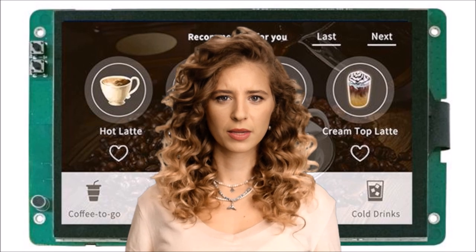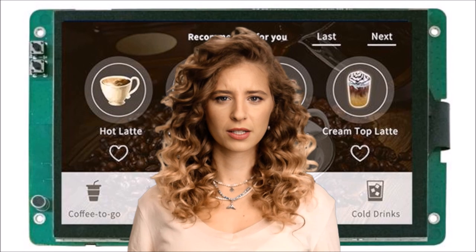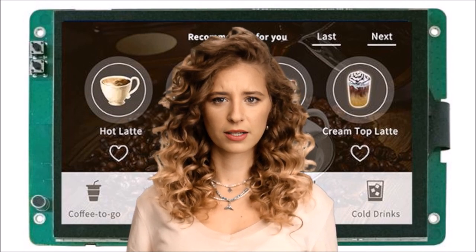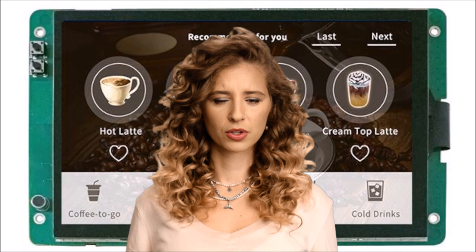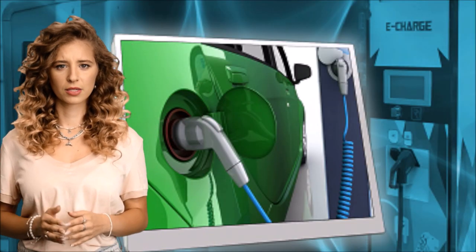Imagine you need to put a display in your latest design, but time is short. You need to get it finished and to market as soon as possible. You need a smart display from RDS. Smart displays have all the driver electronics needed already on board, meaning you can control it via a simple serial port.